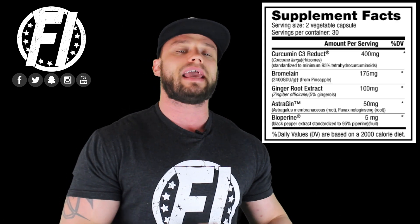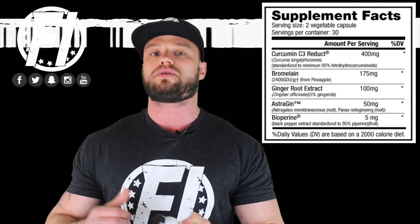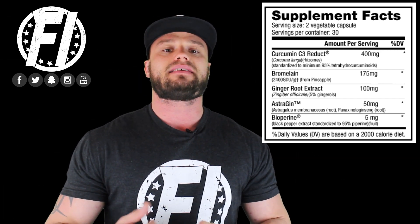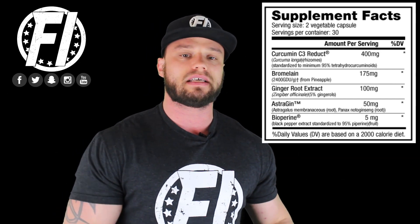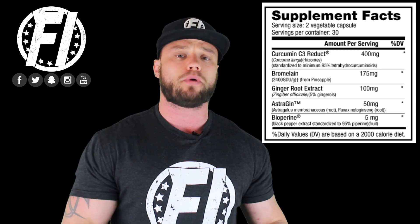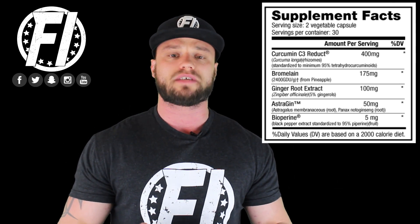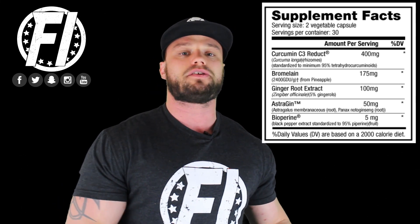Bromelain is used at 175 milligrams. Bromelain, when used by itself, can be an anti-inflammatory, but the dosages need to be up closer to 600 milligrams for that purpose. In this product, bromelain is included to help the curcumin be absorbed into the system. Curcumin by itself has a poor absorption rate, but by combining it with bromelain — which you'll find in a lot of anti-inflammatory products — it actually improves curcumin absorption. So don't expect a full 600 milligram dosage; it's here as an absorption aid for Curcumin C3 Reduct.